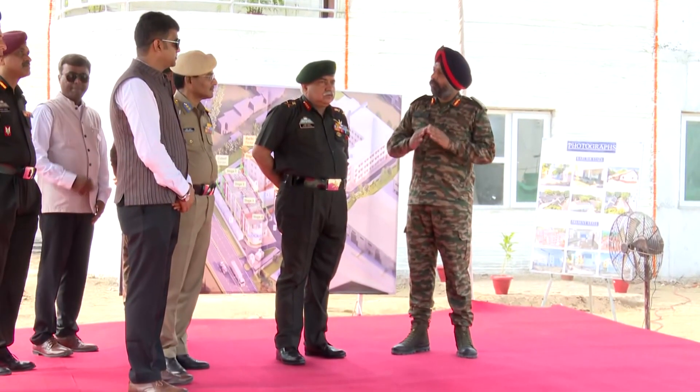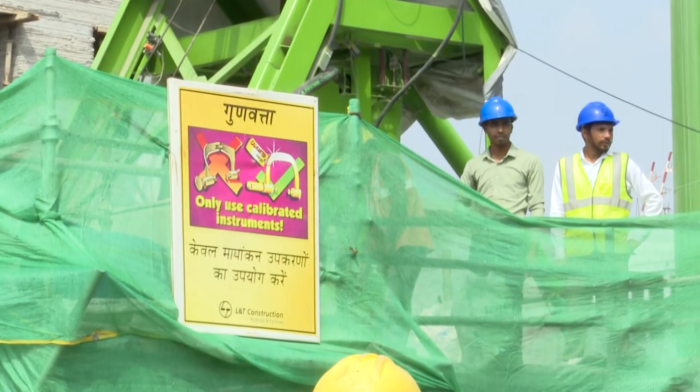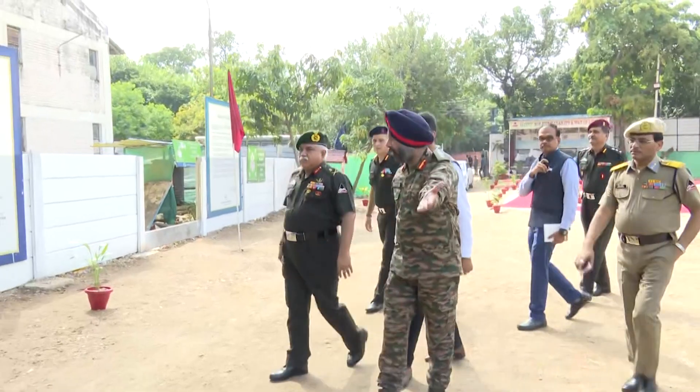Lieutenant General Rajiv Chaudhary, Director General of the Border Roads Organisation, visited the construction site on Sunday.